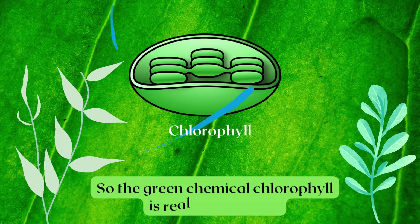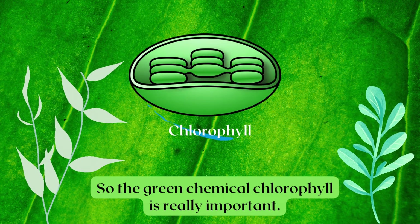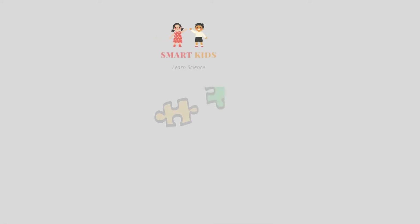So the green chemical chlorophyll is really important. Thanks for watching.